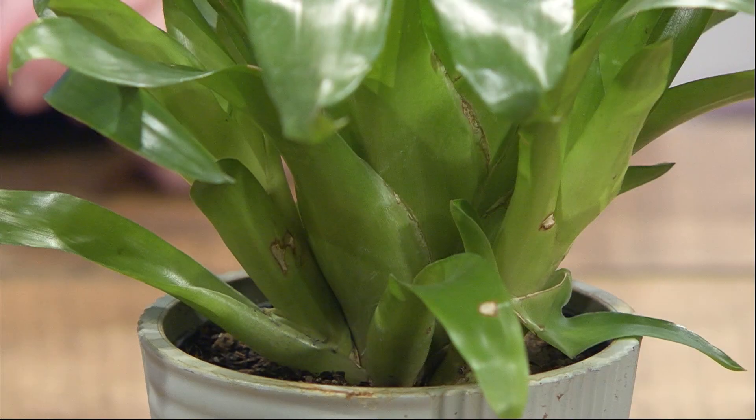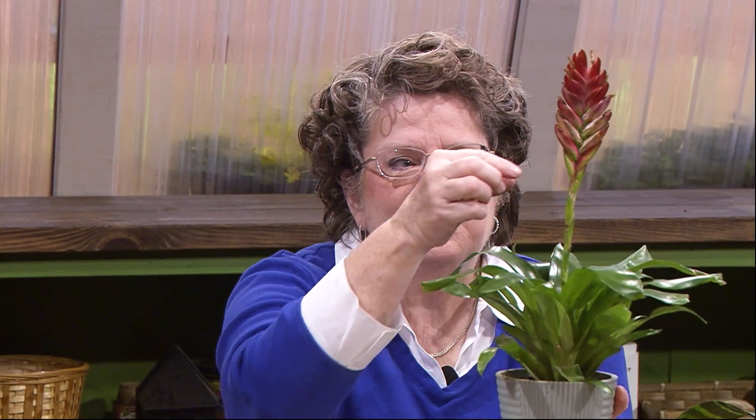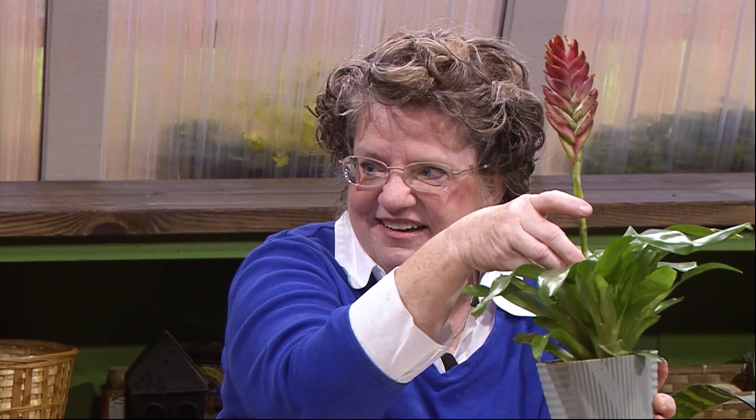Would they need to be up-potted? Probably not — they have very small root systems. This is how they multiply: they produce what are called pups beside each plant. This one has several on the outside. Bromeliads only bloom once — when the flower dies, that's the only time it will ever bloom. You can cut the flower stalk off, and the plant reproduces itself by these pups. Eventually the original plant will die, and the pups will take over. You can leave them together, up-pot them all in the same container, or separate each one into its own pot. Then it takes up to three years for each pup to bloom like the original plant.